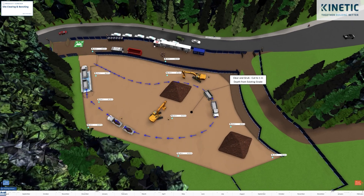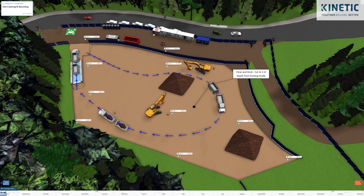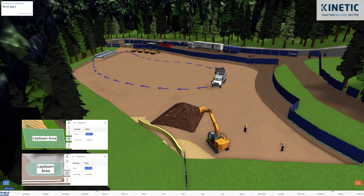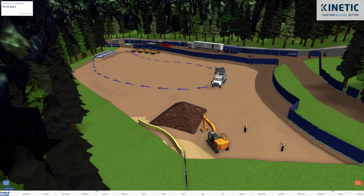We started from the southernmost part of the site and began filling up to 48 meters sea level. Kinetic could assess the right location for the laydown and make sure that materials reached the construction team in a timely manner.